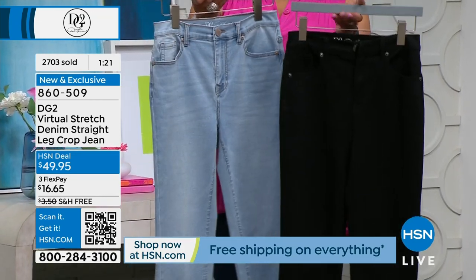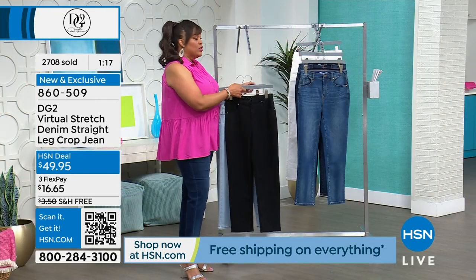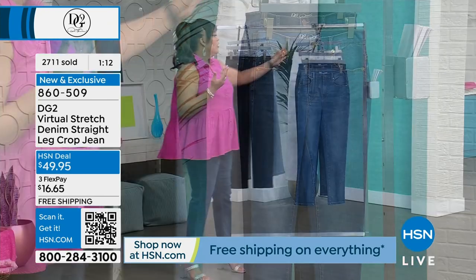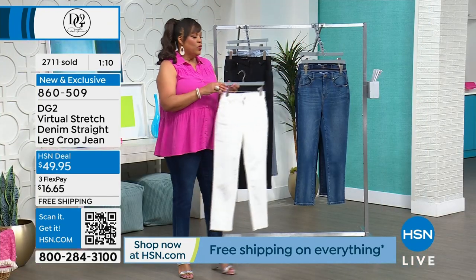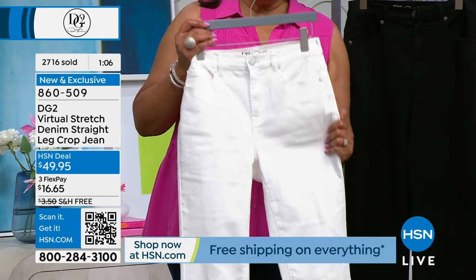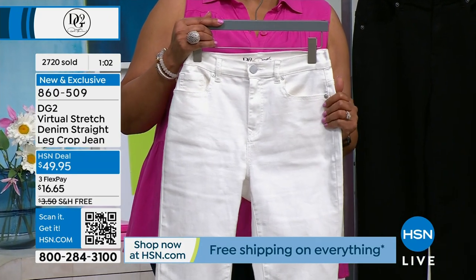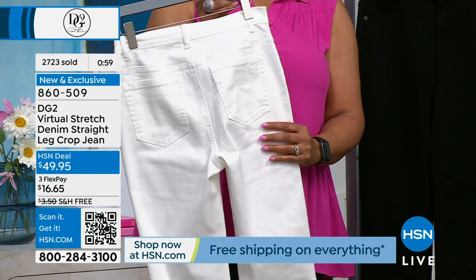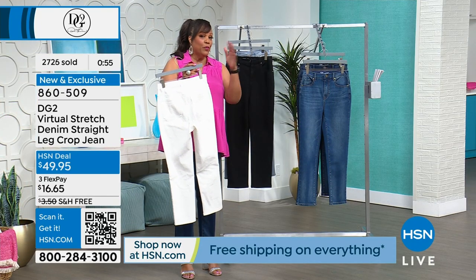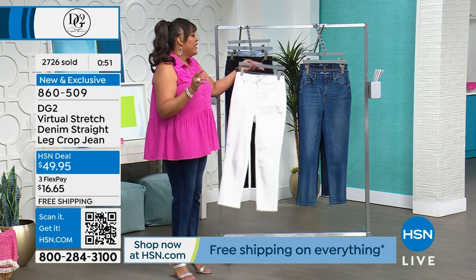Last call on the chambray — petite, average, and tall, size zero to 24W. If you can use the QR code, grab it. Last call on the black as well. These two will sell out in this airing, and then next to go will be the white. We have a little bit more in the blue jean colors. There are about 300 white units left and we're still pretty good on sizing — if you need a white, go ahead and get it.